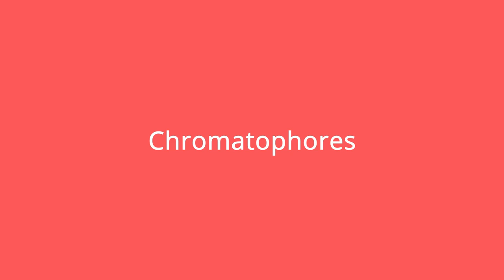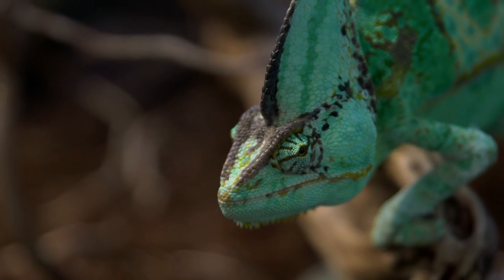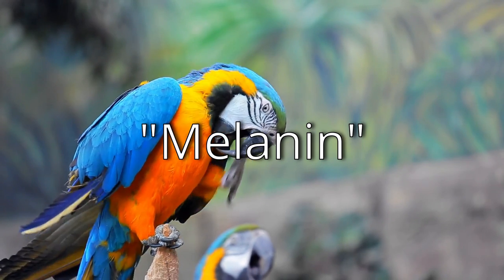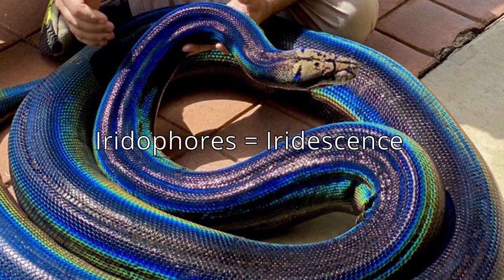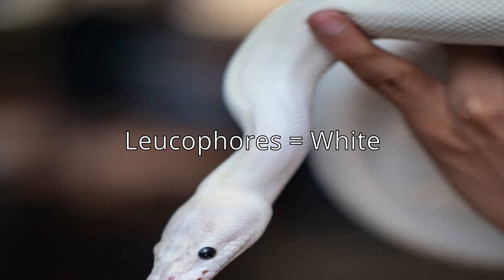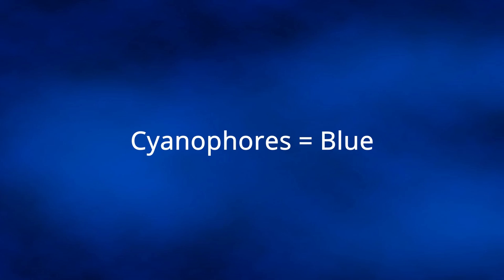Blue is not a common color for reptiles. A reptile will only appear blue if they have the right kind of cells called chromatophores. These cells are responsible for producing color in most animal species except mammals and birds, which have melanocytes — that is where the term melanin comes from for humans. The different kinds of chromatophores are: xanthophores responsible for yellow; erythrophores for red; iridophores for reflective iridescence; leucophores for white, also where the term leucistic comes from in reptile morphs; melanophores for black and brown; and finally cyanophores for blue.